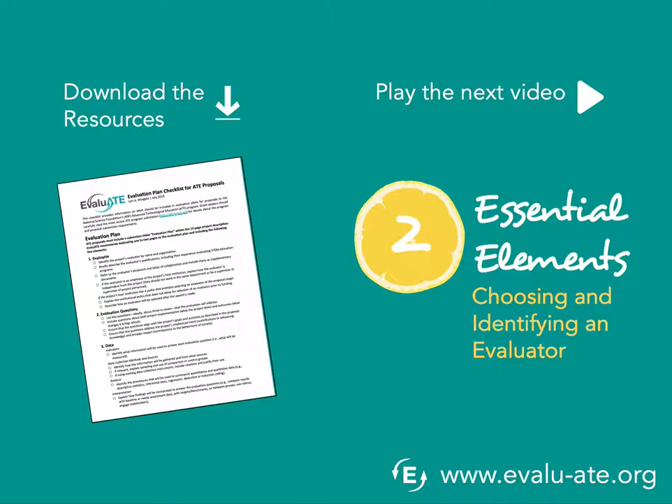In the next video, we'll be looking at the essential elements for an evaluation plan and choosing and identifying an evaluator. Thank you.